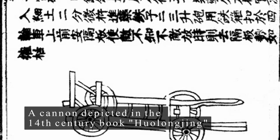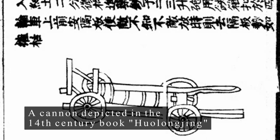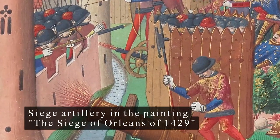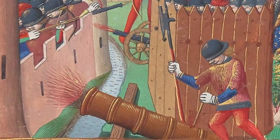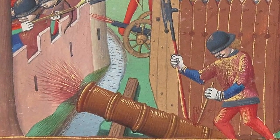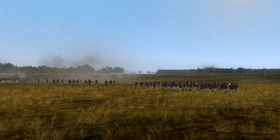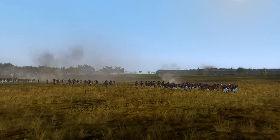Since the development of the cannon in 13th century China and its introduction in European warfare in the 14th century, artillery was confined to a very specific role. Artillery through the late Middle Ages was almost exclusively used in sieges, with their large caliber projectiles devastating defensive structures.